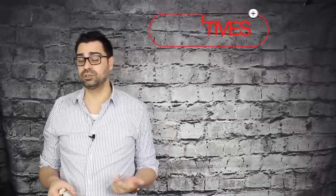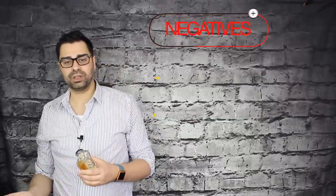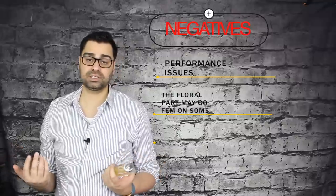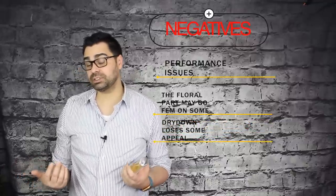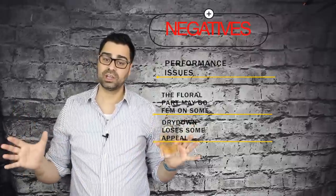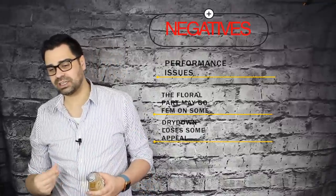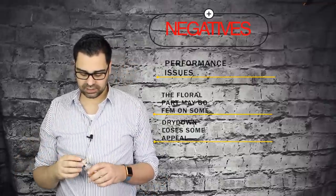Last chapter — positives and negatives, and final thoughts. Positives: solid neroli note, very well-rounded with great use of many aspects of the neroli, and the citruses up top are the star of the show. Negatives: going into the heart of the fragrance it starts showing more of its white floral, soapy aspect, and to some noses that's going to be too feminine. I'm not saying it is, but I have to put that disclaimer out there. Also, performance issues for some people, and the dry down could have used a little more pop.